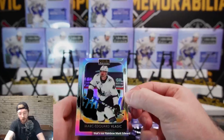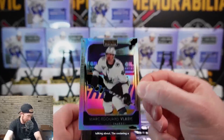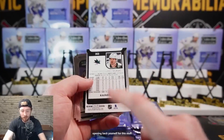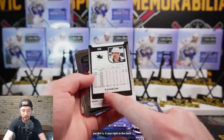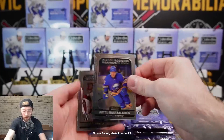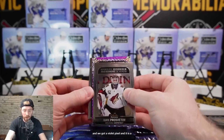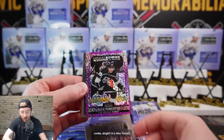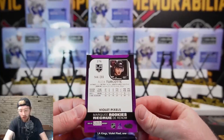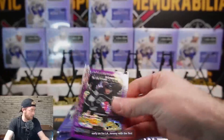That's our rainbow parallel - Mark Edward Vlasic - centering is a bit off on that one. If you're ever opening packs yourself and want to know what the parallel is, it says right on the back. We've got the rainbow, Simon Benoit, Marky Rookies, R2 Russelainen, Ivan Prozatov, and a violet pixel rookie - it's a rookie.